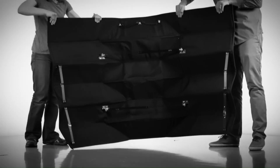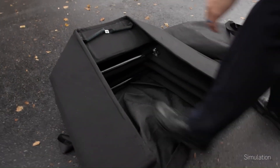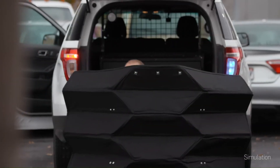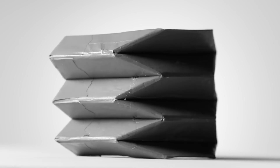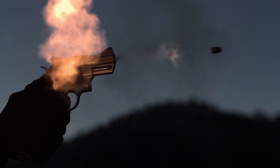Bulletproof Origami is an innovative concept that merges the ancient art of folding with advanced studies in material science to design a lightweight, portable yet highly effective protective structure. Such designs borrow principles from origami but make use of foldable rigid materials such as Kevlar and advanced composites during the construction of barriers and shields that can stop bullets and shrapnel.